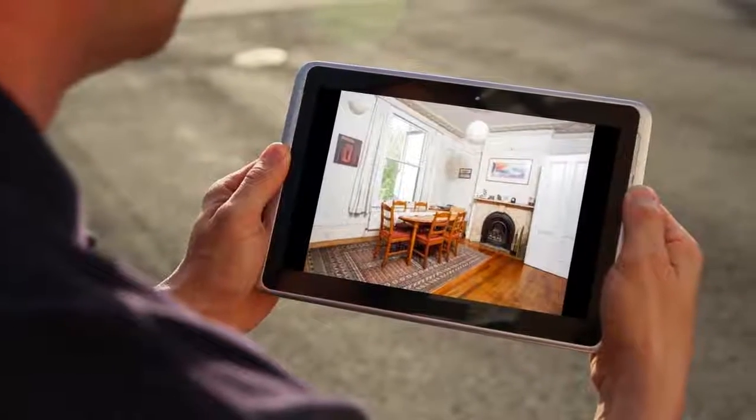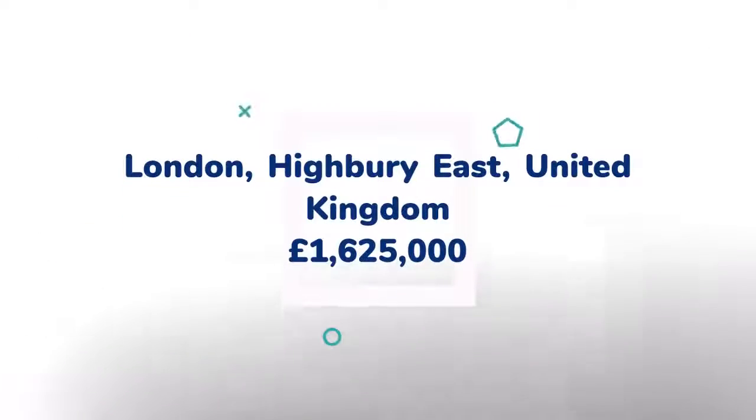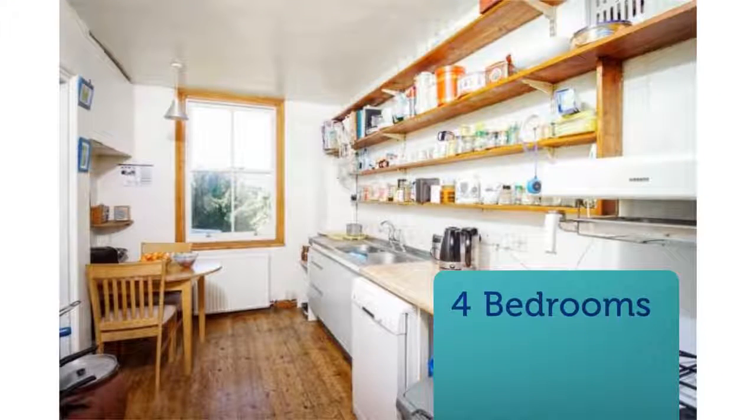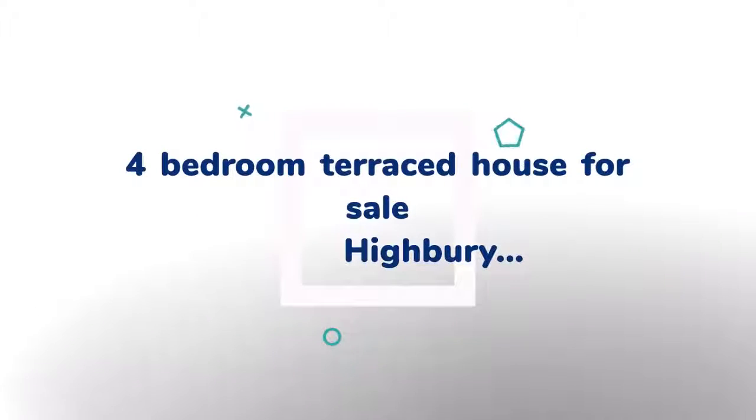Key features: characterful four-bedroom period-style property, accommodation over three floors with great views, wealth of original features, lower-ground floor laid out as separate flat, two elegant reception rooms, generous kitchen, first-floor family bathroom, 70 feet 0 inches rear garden, close to shops, amenities and open spaces.